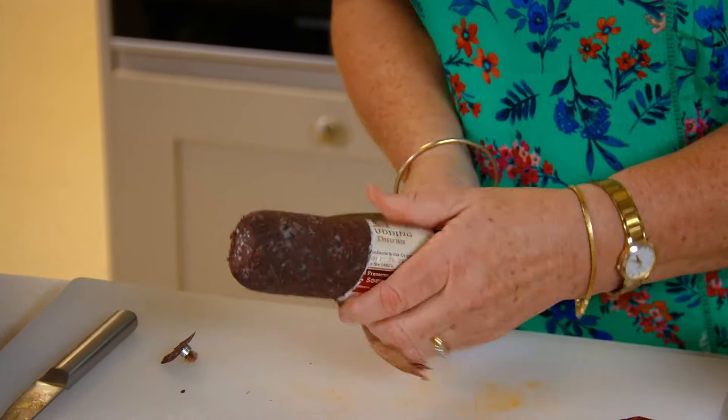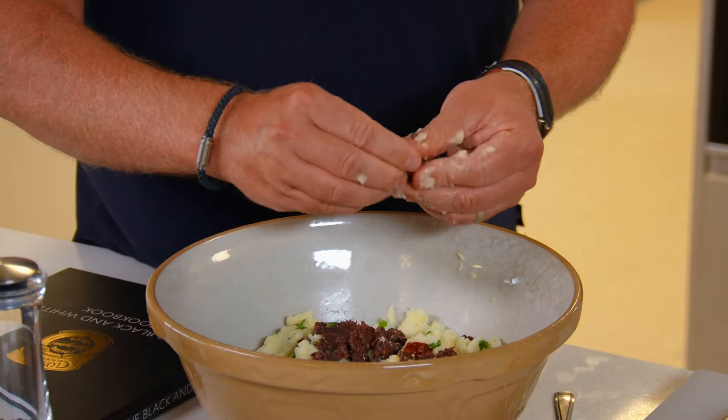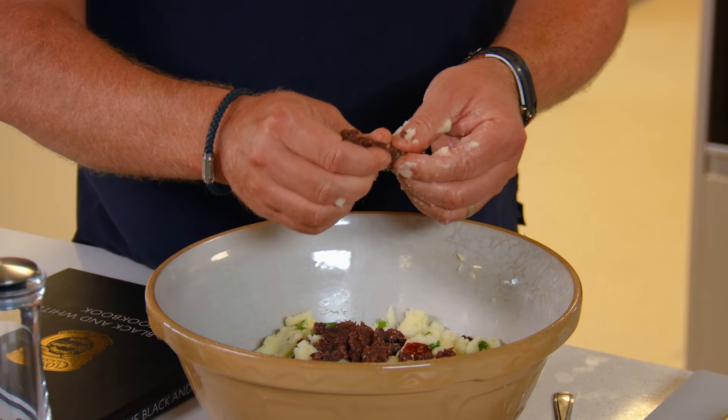What gives your black pudding its texture? It's the pinhead oatmeal — onions, pinhead oatmeal, beef meat. We'll add an egg now too, to get quite a wet texture with the chorizo and the pudding.